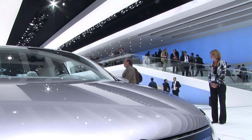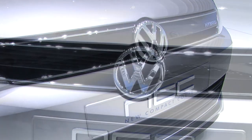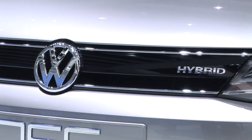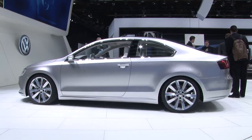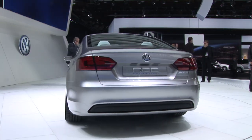VW promises very sporty performance out of this vehicle. It'll be powered by a 150 horsepower TSI four-cylinder engine as well as a 27 horsepower, 20 kilowatt electric motor. Combined horsepower should be 177, and combined torque 177 pound-feet as well.